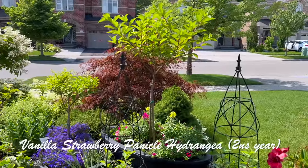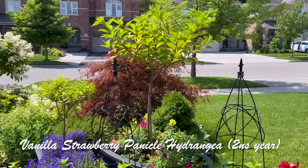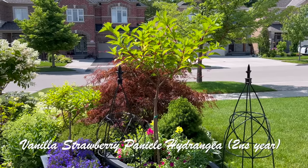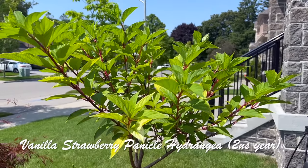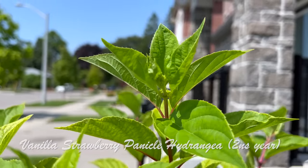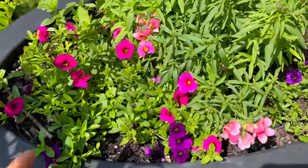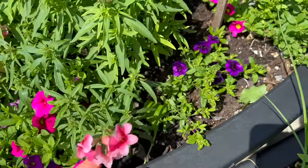This container on this side has the Vanilla Strawberry — it's in its second year. I don't know if you remember how small it was last year, but it's coming along quite nicely and I love the shape right now. In terms of blooming, there are tons of buds at the end of the stems, but it's a little behind the one on the other side of the garden. At the base I have many calibrachoa plants I grew from seed, plus many mini snapdragons.